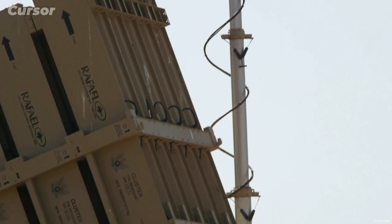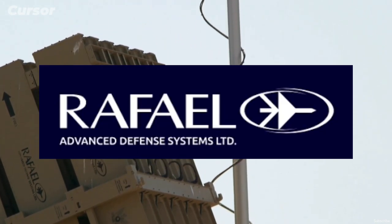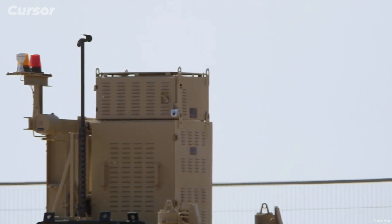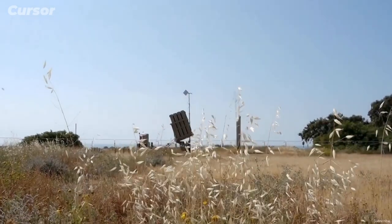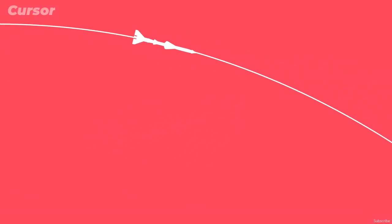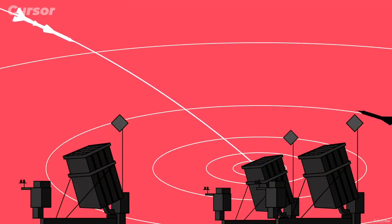Iron Dome is jointly manufactured by Rafael Advanced Systems and has been in service with the Israeli Air Force since 2011. The radar system was developed by ELTA. Its development was prompted after a series of rocket attacks on Israel by Hezbollah and Hamas in the 2000s.